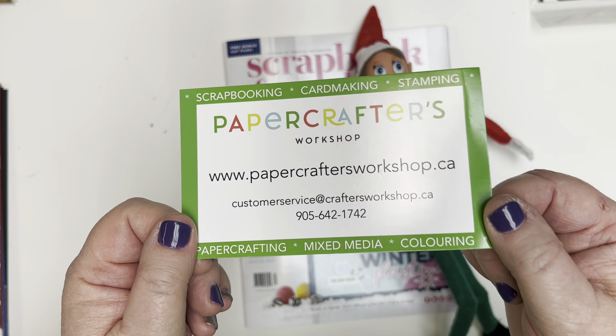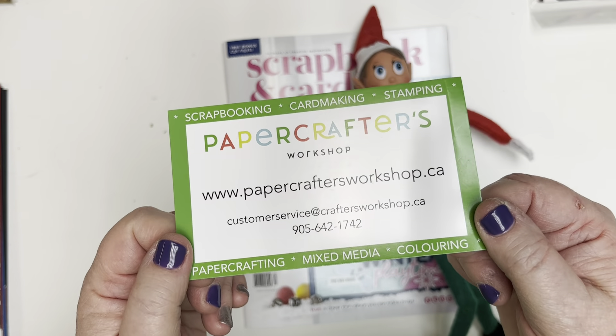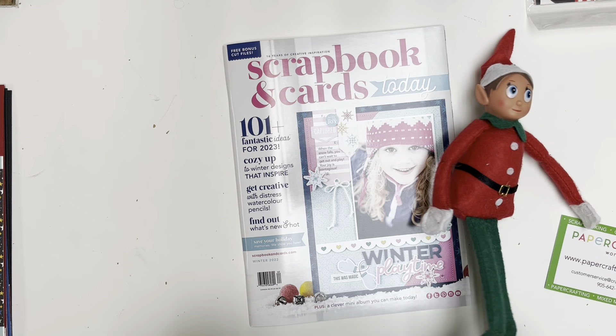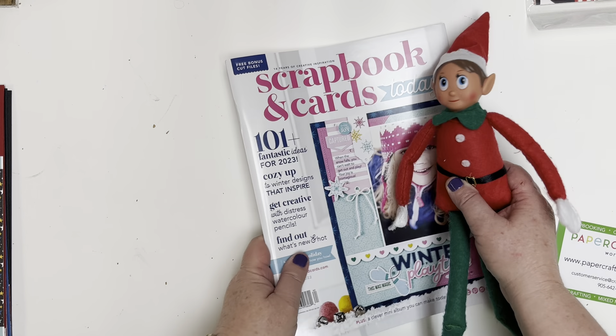Don't forget you can build a box if you're saving up for future deals. We still have a few copies of our latest issue of Scrapbook and Cards Today magazine — if you spend $30 or more, simply write in the order notes that you'd like a magazine added to your box and we'd be happy to do so. So without further ado, let's jump right in to the deals.